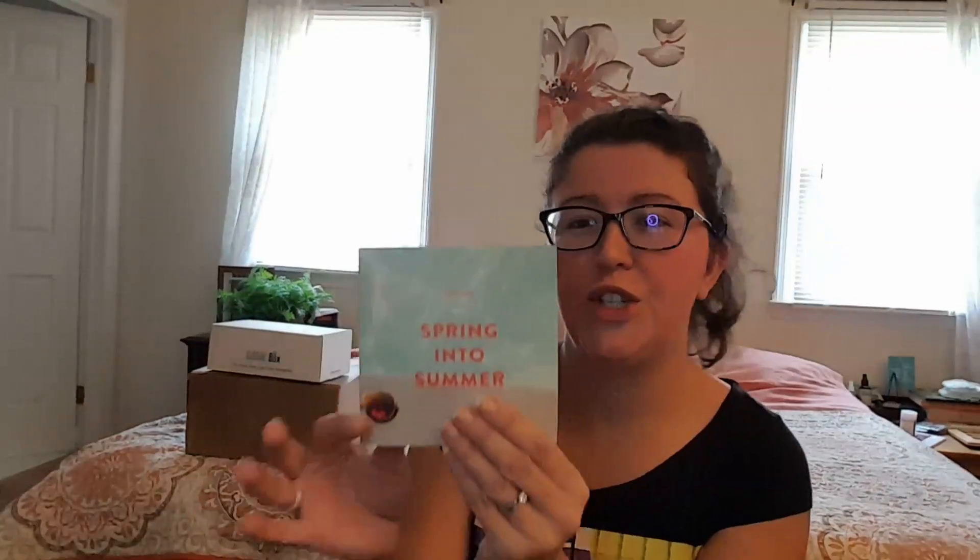All right, I'm excited to see what's in here. I don't know what the theme is — we're going to find out together. Let me open it up. This would be their June and July box, so I'm getting in right at the end here. It's June 2017, spring into summer.